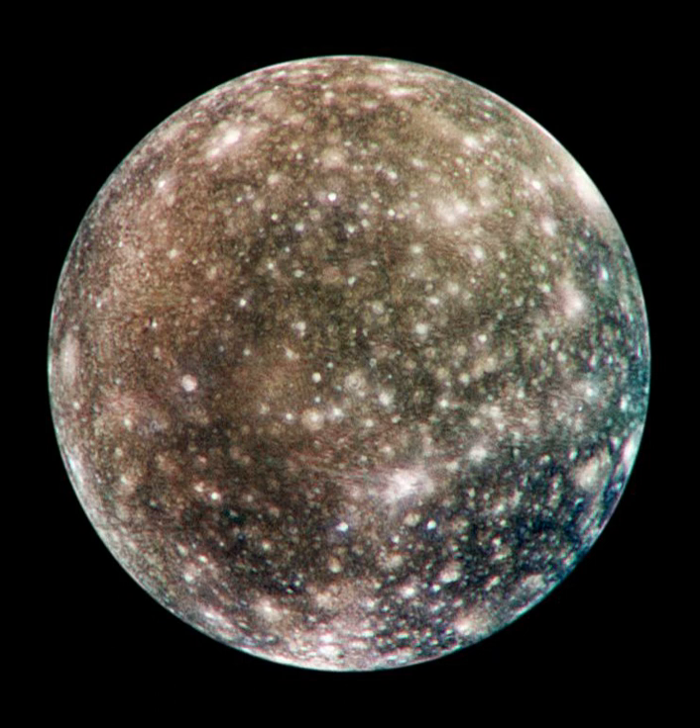Small, bright patches of pure water ice are intermixed with patches of a rock-ice mixture and extended dark areas made of a non-ice material. The Callistoan surface is asymmetric—the leading hemisphere is darker than the trailing one. This is different from other Galilean satellites, where the reverse is true. The trailing hemisphere of Callisto appears to be enriched in carbon dioxide, whereas the leading hemisphere has more sulfur dioxide.